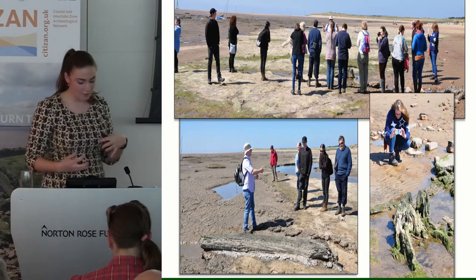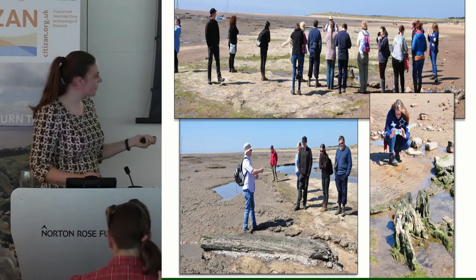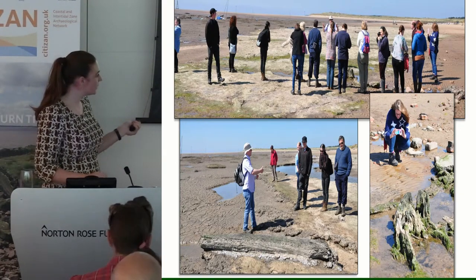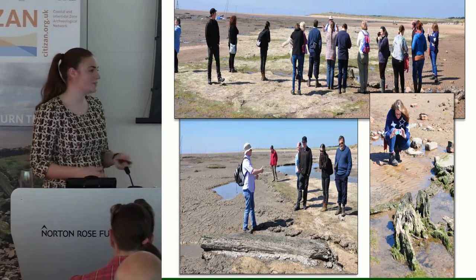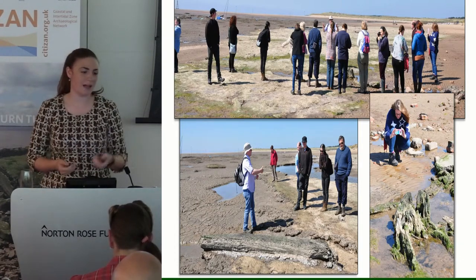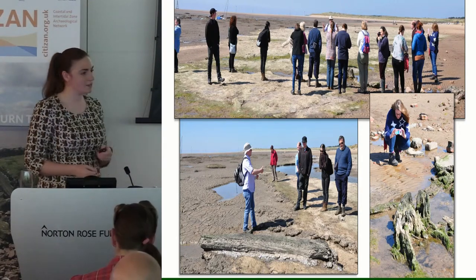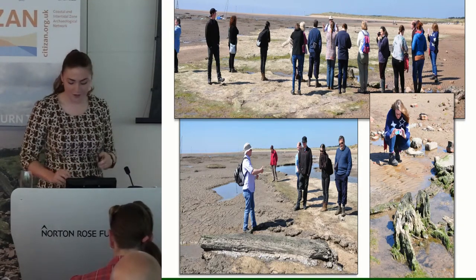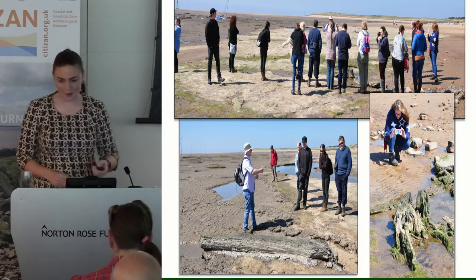To round off the weekend, we finished by visiting another site — Hightown in Merseyside — a lovely submerged forest with the remains of birch trees. Acorn cups have been found eroding out of the peat there, and allegedly you can also find fir needles. So we thought, by rounding it off, we'd just show them some more intertidal archaeology.